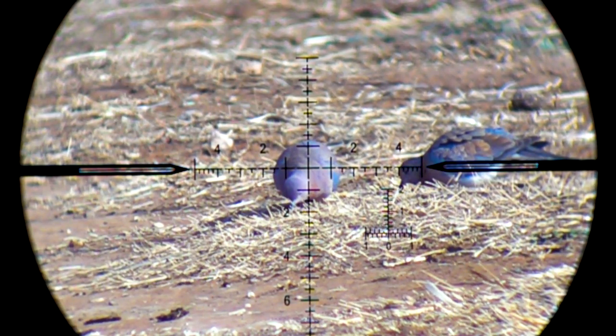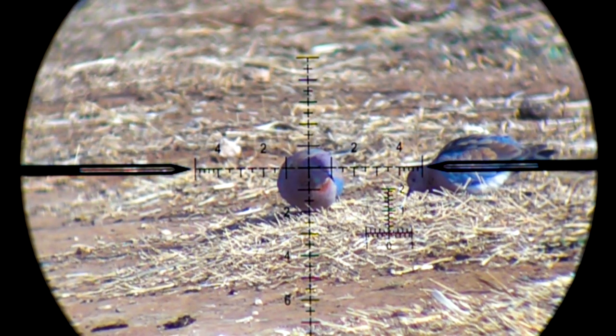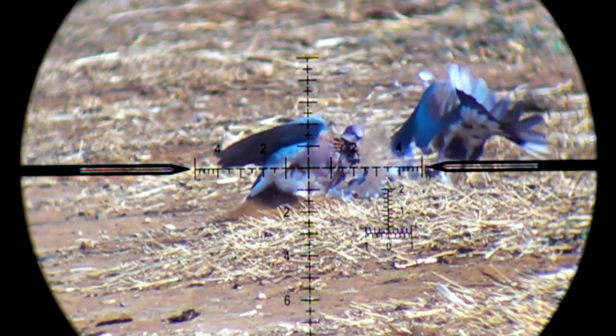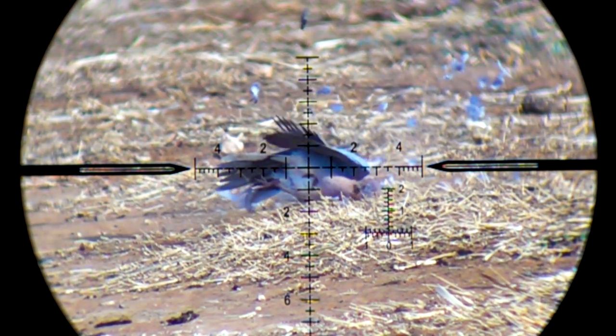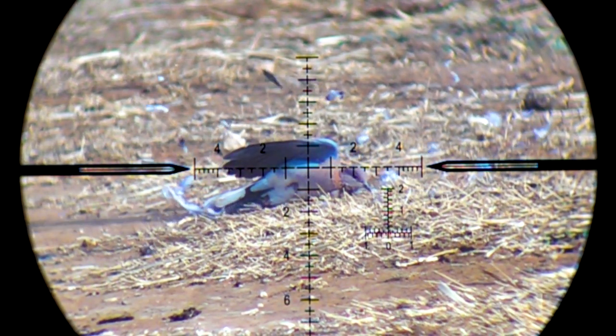That shot hit a little low — either I'm misjudging how much the pellet drops, or I didn't zero the gun properly. I'll do a quick zero check and get back on target. The Crown recoils so little you can hardly tell when the shot goes off, but you certainly know when it hits the mark because it hits pretty hard. This dove got knocked backwards, which surprised me — I don't know if the Hades are opening up or not, but either way I can't complain about that terminal performance.